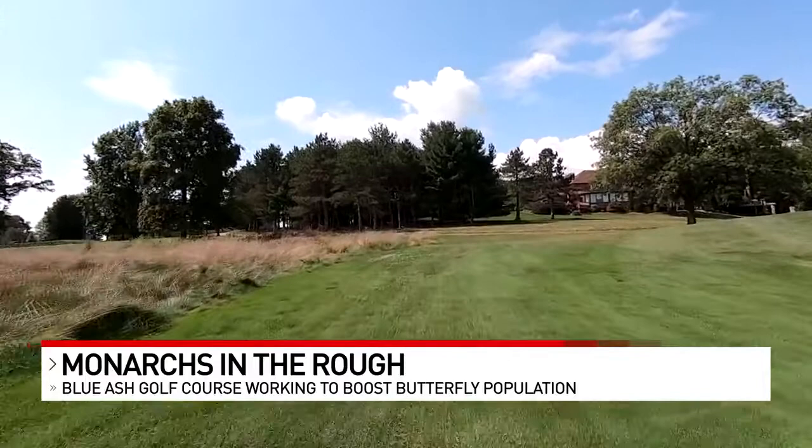I talked to them for a little bit, sounded like it was a win-win — win for them, win for us, win for the monarchs. We signed up and we seeded this last year, and this is the results this year, which has been phenomenal for us.